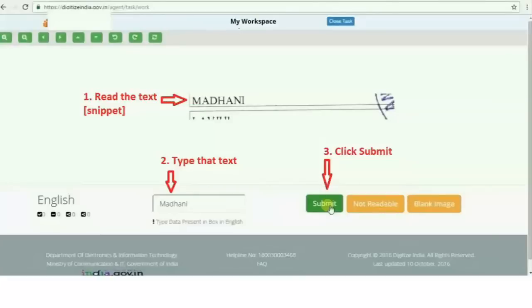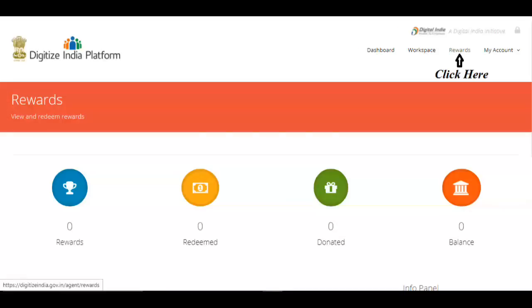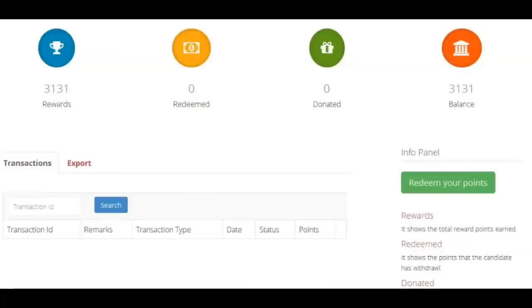Once you click Load Workspace, you will get this page. They will give you small words — snippets — and you have to convert them into digital text. Type the snippets correctly and click 'Submit.' The typed snippets and accuracy will be counted and rewarded as points. To know your rewards, go to the home page and click 'Rewards.'